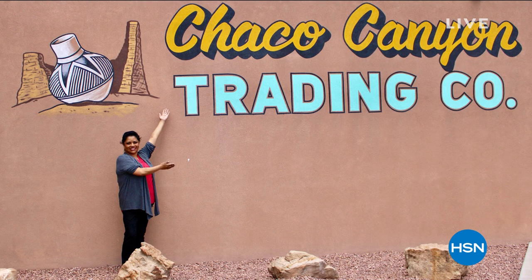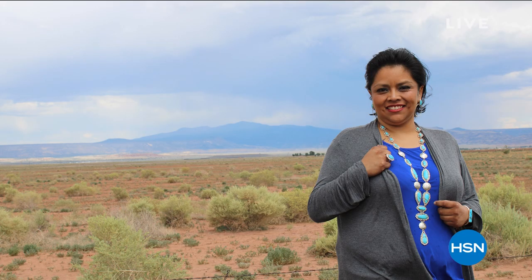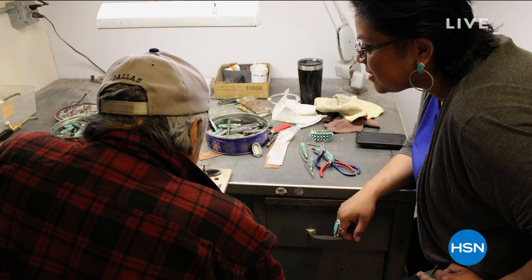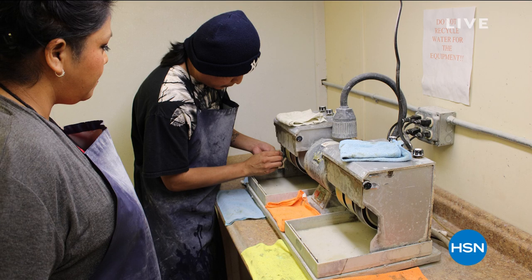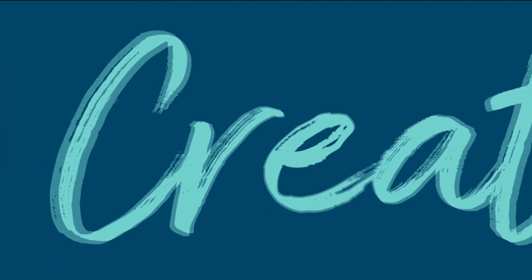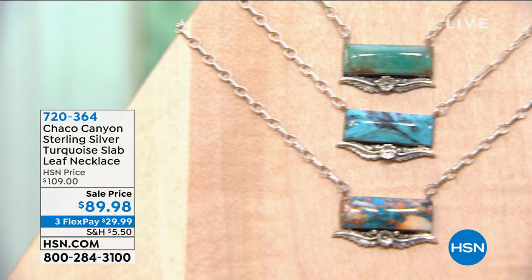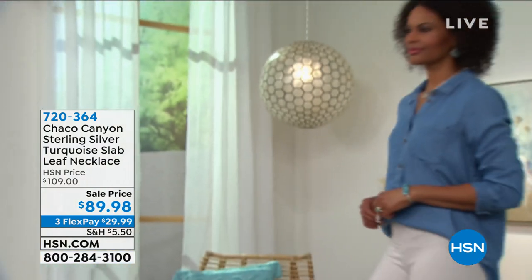If you're new to HSN, this is an exclusive opportunity to embrace the beautiful symbols of Native American spirituality with handcrafted sterling silver and opaque gemstone jewelry from Chaco Canyon Southwest Silver. Each exclusive piece is designed and crafted by a Native American artisan and silversmith, and you'll meet some of these amazing artists and hear about the symbolism and the history.